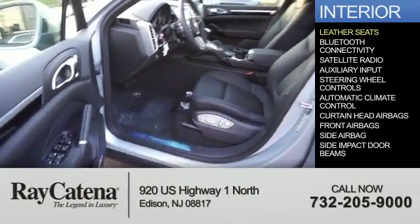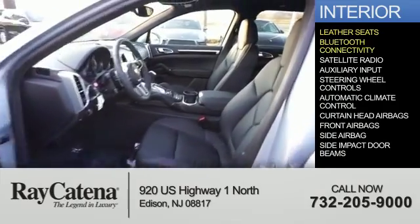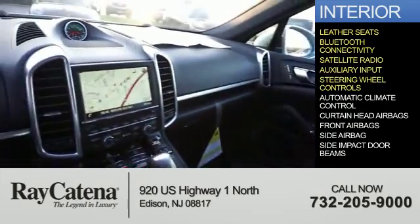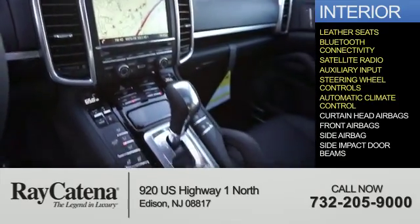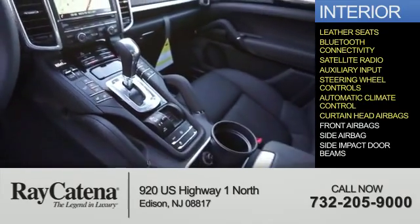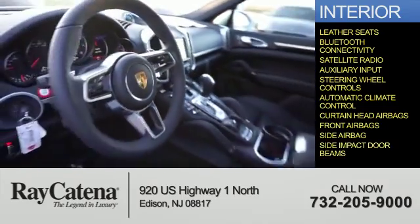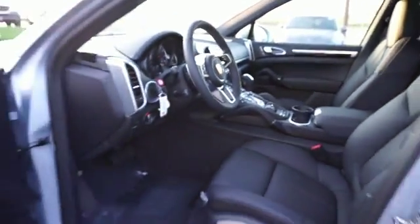Inside you'll find leather seats, Bluetooth connectivity, a satellite radio, an auxiliary input, steering wheel controls, automatic climate control, curtain head airbags, front airbags, side airbags, and side impact door beams. Great quality at a great price — call or click to contact us today.